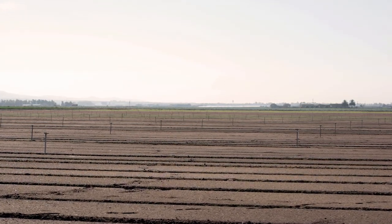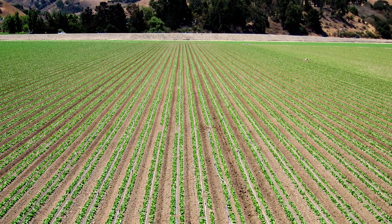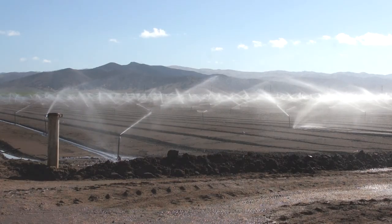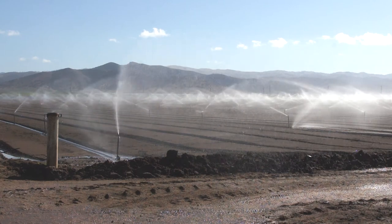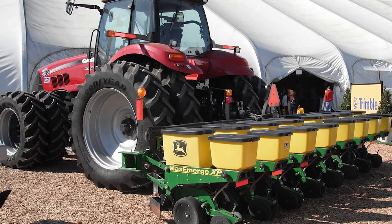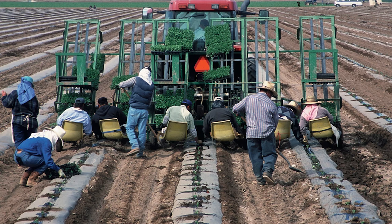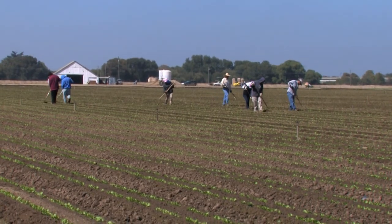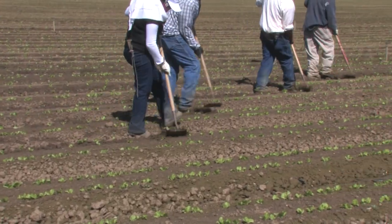Lettuce beds vary in width from 18 to 40 inches and are separated by furrows wide enough to accommodate workers, irrigation pipes, and tractor tires. Pre-irrigation is applied to fields after beds are formed in preparation for planting. Most head lettuce is planted using pelleted seed with a precision planter pulled behind a tractor, while a small percentage is grown using transplants from greenhouses.